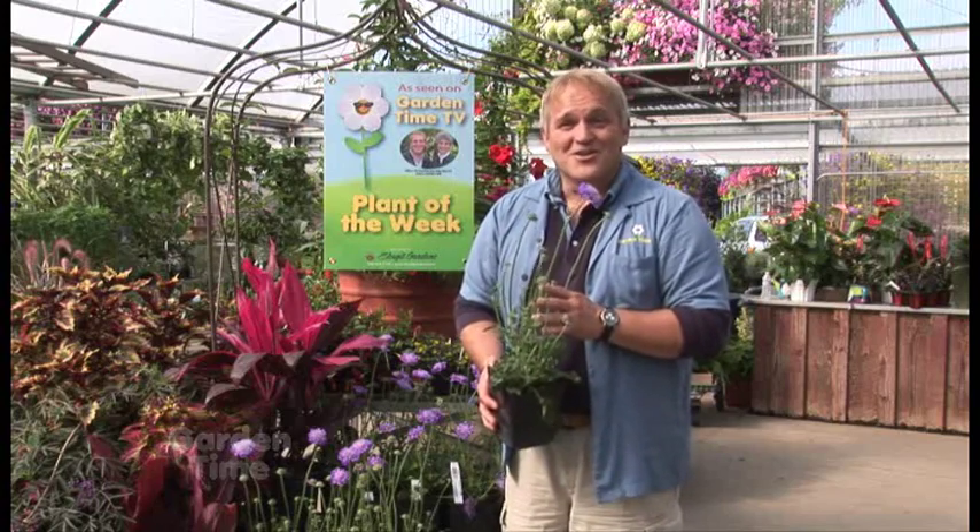For more information on where you can find this great Skagit Gardens plant pick, you can go to GardenTime.tv for a complete listing of all the garden centers that carry it.